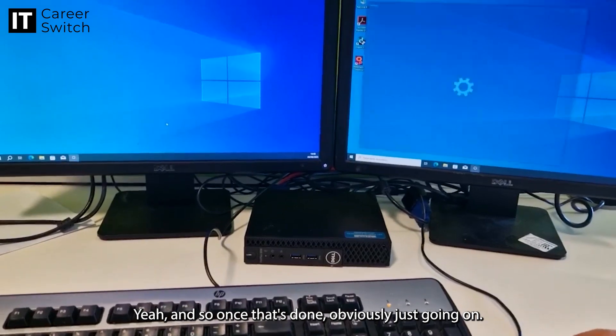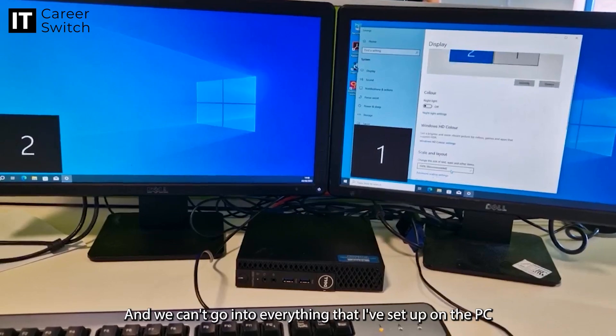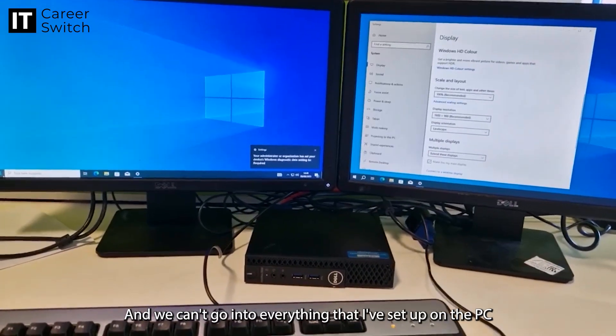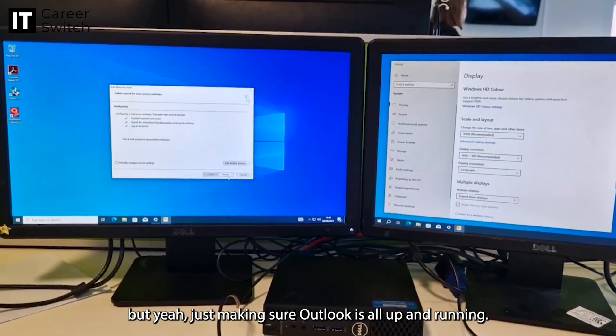Once that's done, obviously just going on — first thing I noticed was all the screens were the wrong way around, so I just changed those around. We can't go into everything I've set up on the PC for security reasons, but yeah, just making sure everything is all up and running.